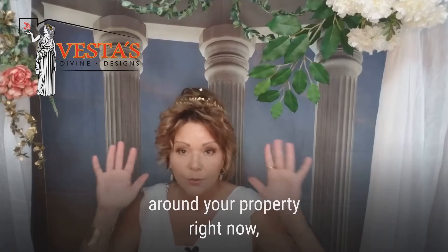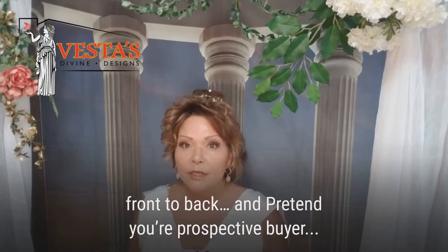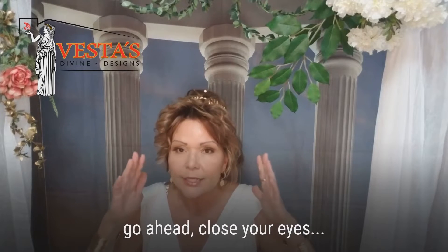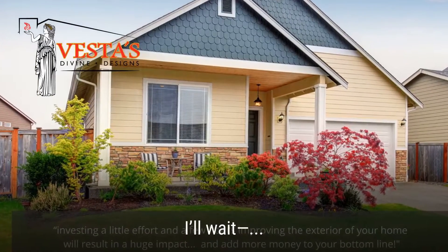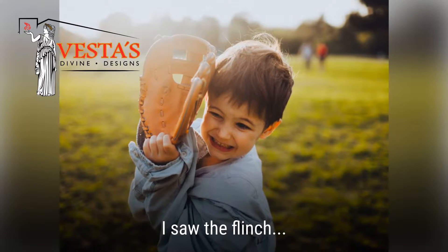I want you to take a mental walk around your property right now, front to back. Pretend you're your prospective buyer. Did you like what you saw? I saw that flinch.